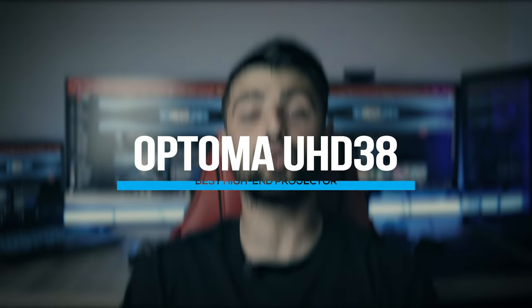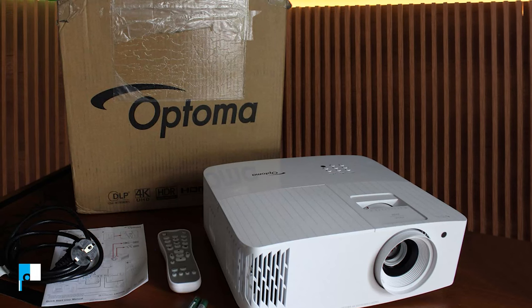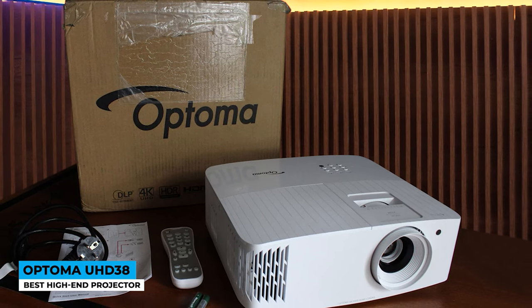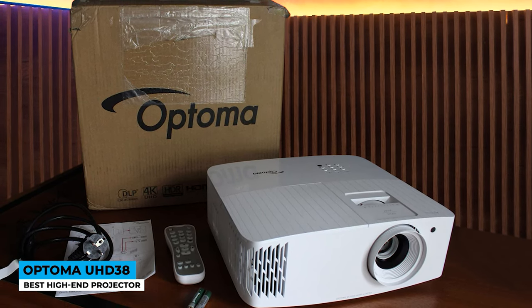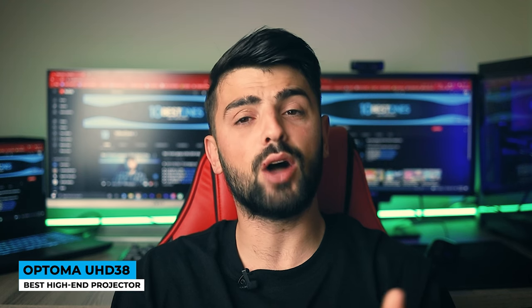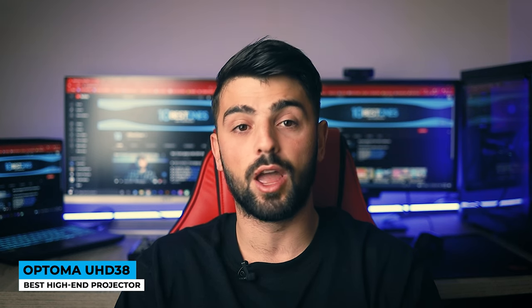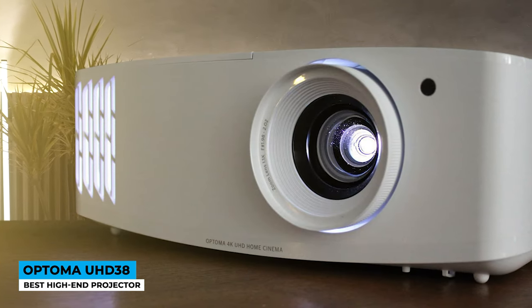Something extraordinary came out of the market this year — the Optoma UHD38. Be cautious, it may hurt your pocket a little bit. Best high-end projector. My hardcore gamers, it's time for you to try out different gaming types — enjoy the cinema experience massively on the wall with a bigger vision, great sound, and perfect vision. Sounds great, right?